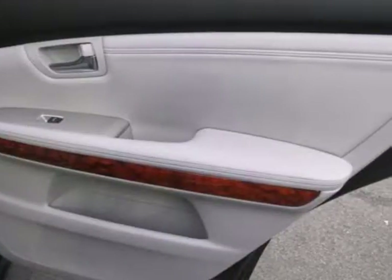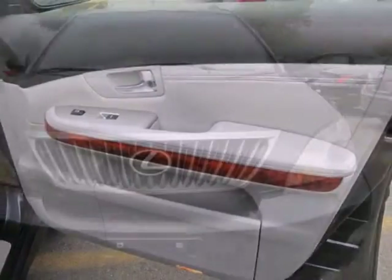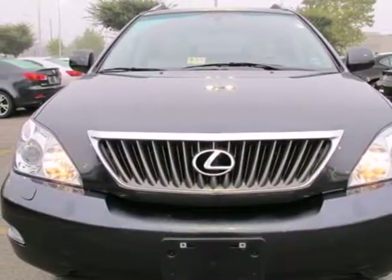With its excellent crash test scores and rock solid build quality, you'll always feel safe and secure in this Lexus RX 350. See it for yourself today.